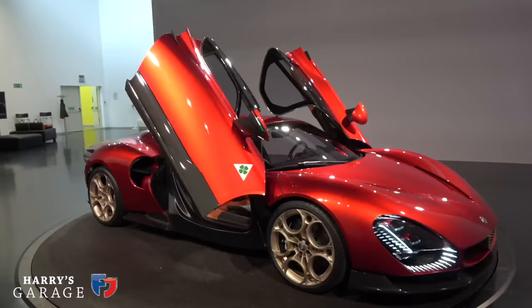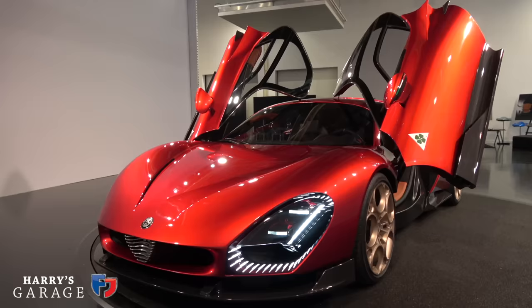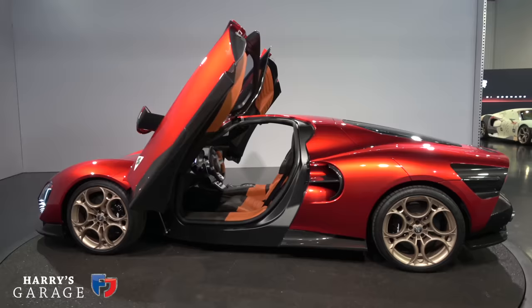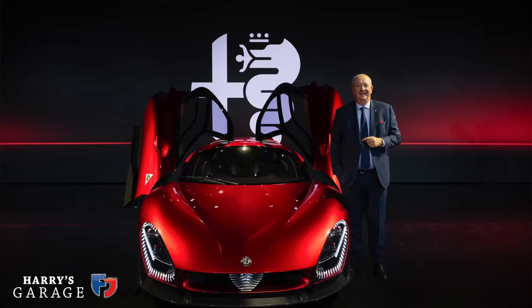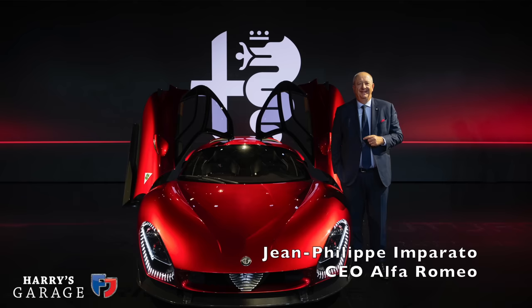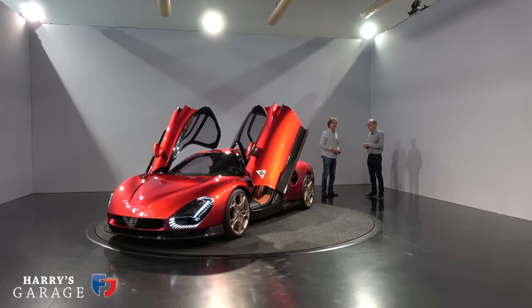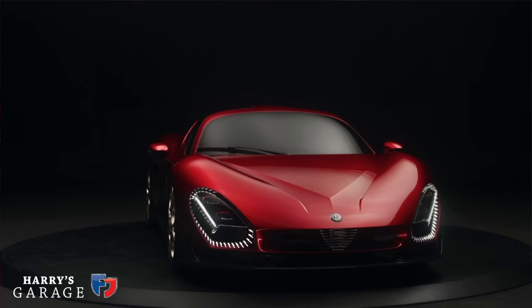Alfa Romeo's intention going forward is for this to be just the beginning of an incredible potential for the brand. The coachbuilder approach used for this car mirrors their past tradition — many cars were made with exactly this method. The idea, received from Mr. Imparato, is that the same approach could be used in the future for other off, few-off, or limited cars. This is perhaps the first, and it represents the best way to show the dream of Alfa Romeo.